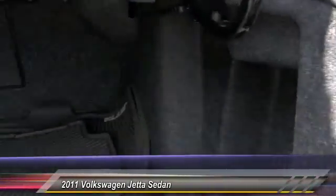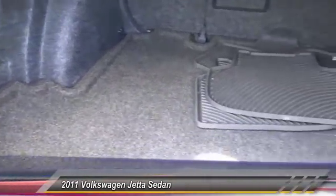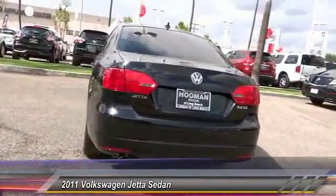Here are some of this vehicle's great options: dual front airbags, air conditioning, Bluetooth wireless data link for hands-free phone, alloy wheels, and keyless entry.